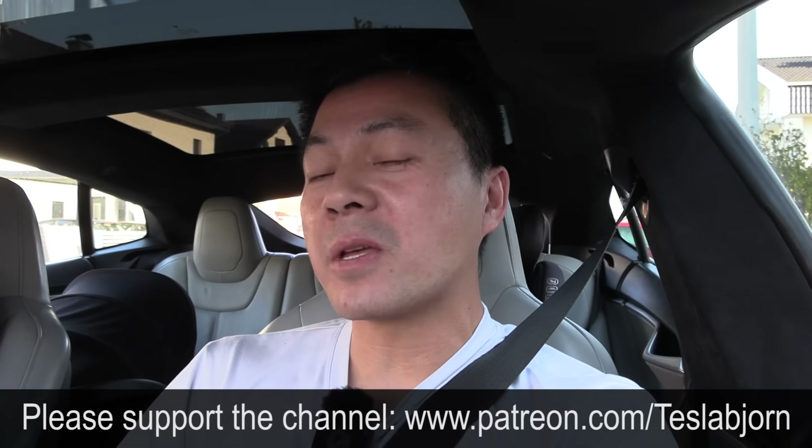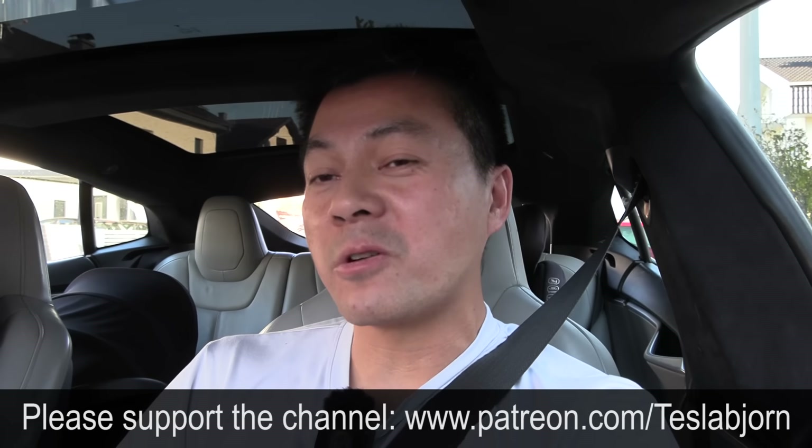Yeah, not too bad. Okay, anyway, I think that's going to be it for now. I hope you guys enjoyed this video. As always, thank you for watching, and talk to you later.